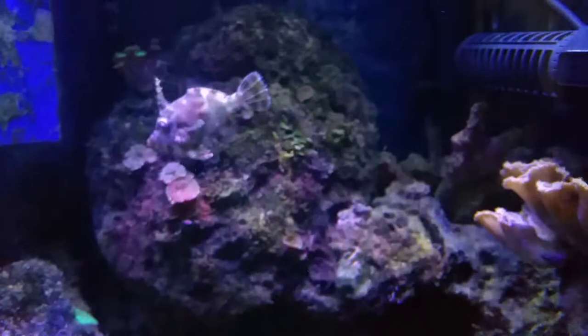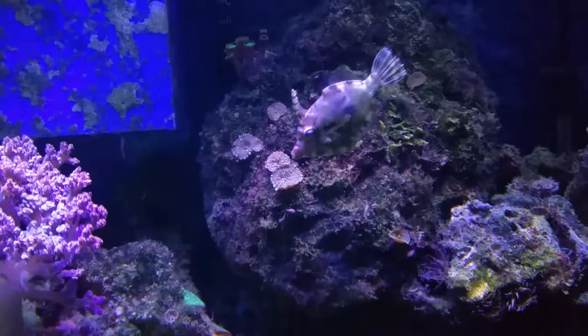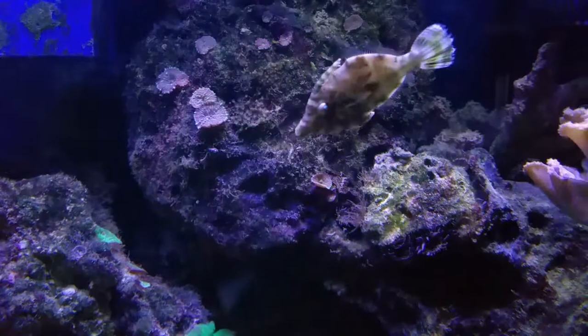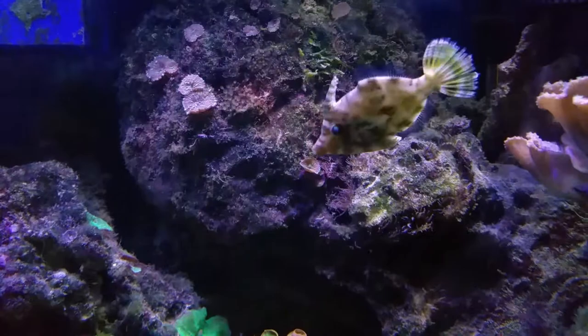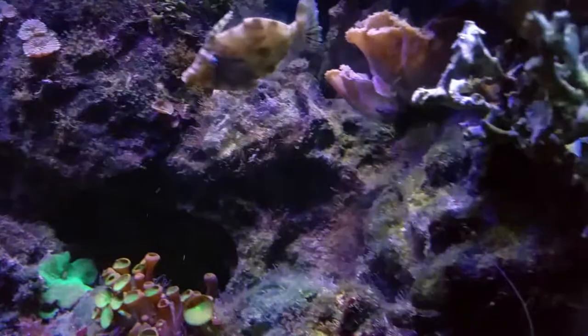This fish has an amazing ability to blend into rockwork. It can swim into extremely narrow cracks and sit there motionlessly for the longest period of time. So I will be keeping a close eye on this fish for the next couple of days to see — I want to make sure it doesn't bother my corals.